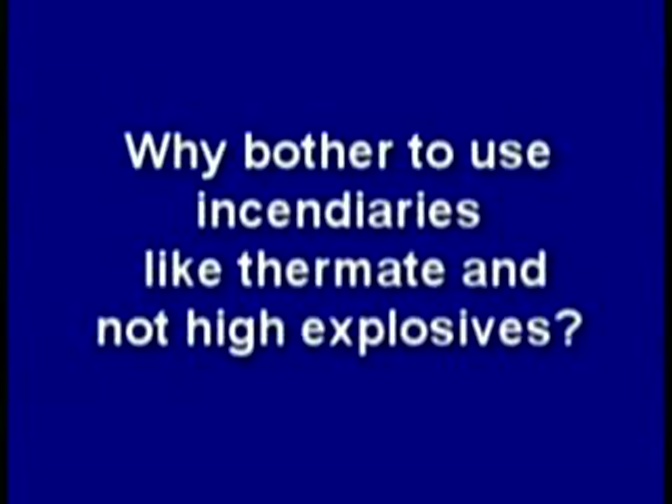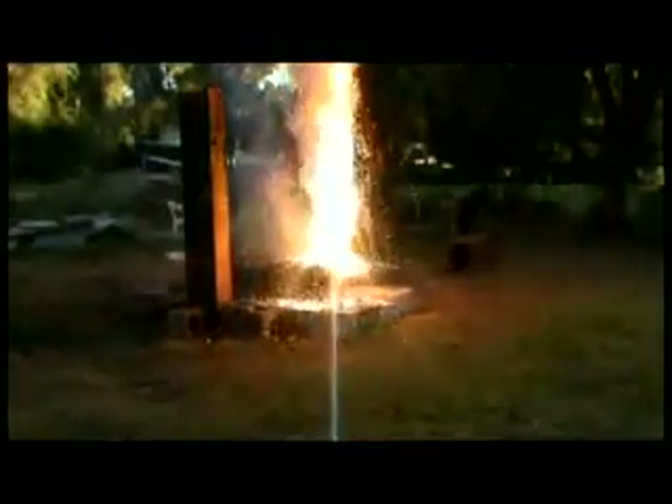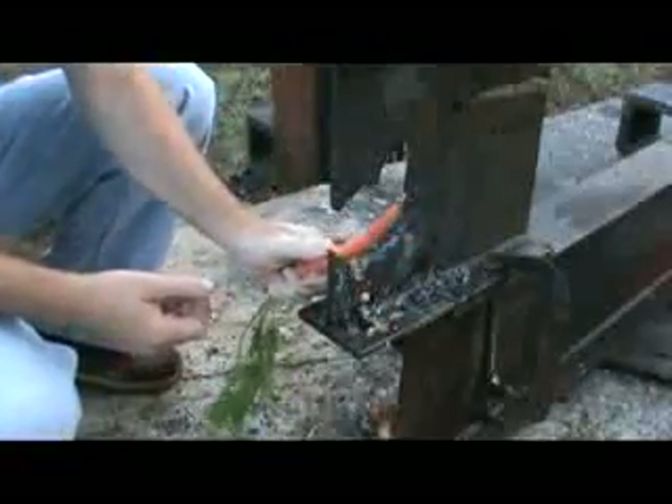So why bother to use incendiaries like thermate and not high explosives? I think it's all about keeping things quiet before the main event. Using thermate may take longer to weaken such large columns in the towers, which may be why we see the molten steel several minutes before final destruction. Here is less than one and three-quarter pounds of thermate — one one-hundredth of what National Geographic used — quietly burning. And here is less than four pounds of thermate focused on the web of a wide flange, which can also be set up on a vertical column. The web was reduced in thickness with gaping holes thinned to almost razor sharpness with a Swiss cheese appearance.